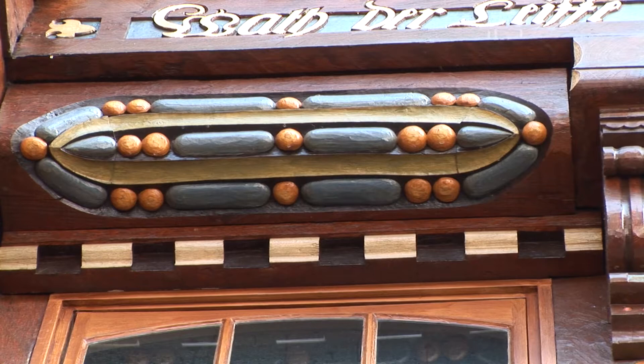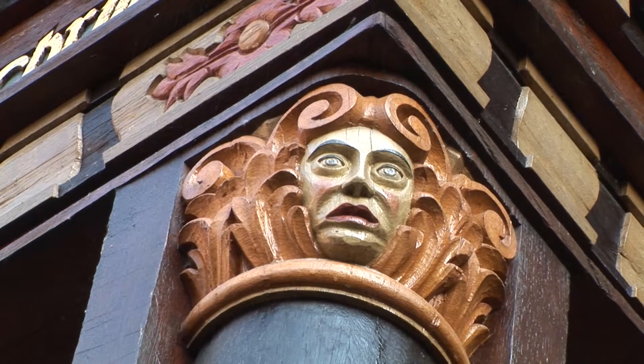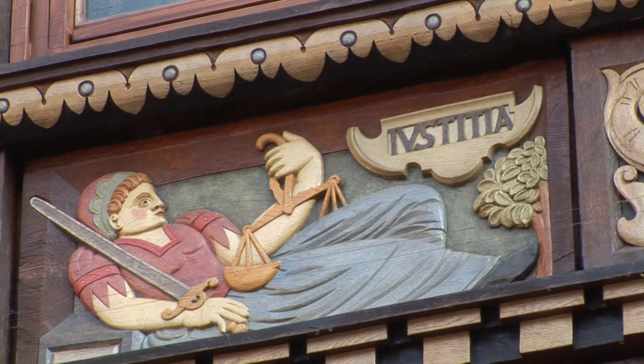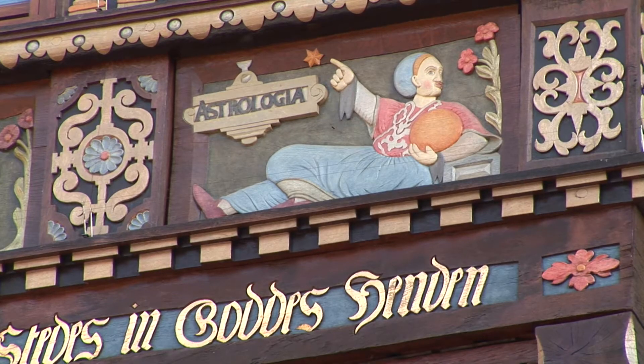From the historic marketplace with some of the most beautiful half-timbered houses in the world, we move through the adjacent shopping streets and alleyways, lined with half-timbered houses, to reach the site of Hildesheim's two world-renowned churches.